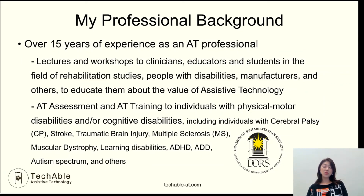I also provide AT assessment and training services for individuals with physical, motor, and/or cognitive disabilities. Before I started my company, TechAble Assistive Technology, I worked for the Maryland Department of Education Division of Rehabilitation Services as a rehabilitation technologist for about 10 years. You can find more information about my professional background and AT services at my website, techable-at.com.